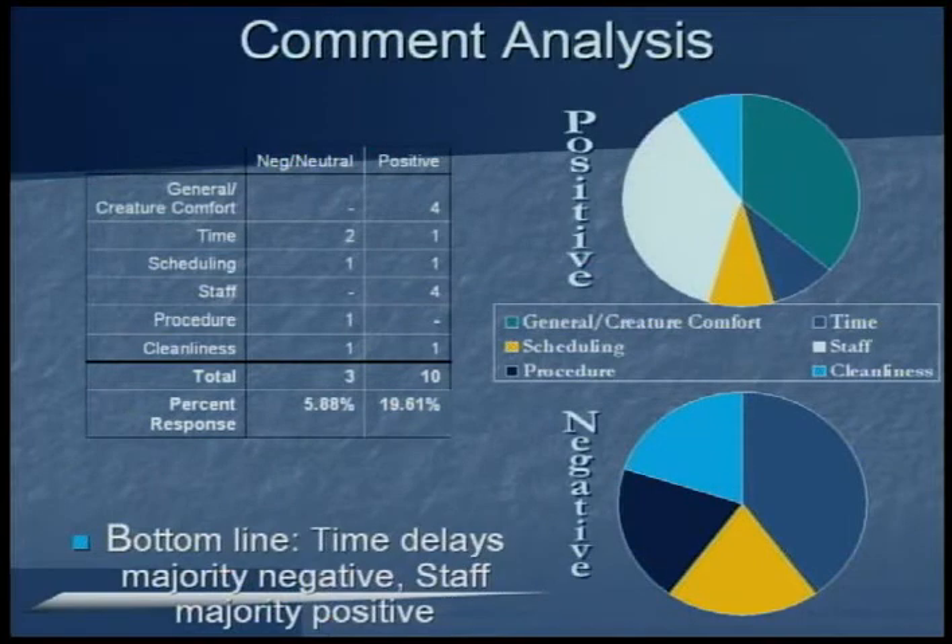On the back area for comments, I analyzed whether comments were negative or positive. Out of the positive comments, there was a lot of praise given to the staff. In regards to negative comments, there was a lot of criticism about timeliness. This shows that time is still a big issue with patients and that there's a lot of area for improvement.